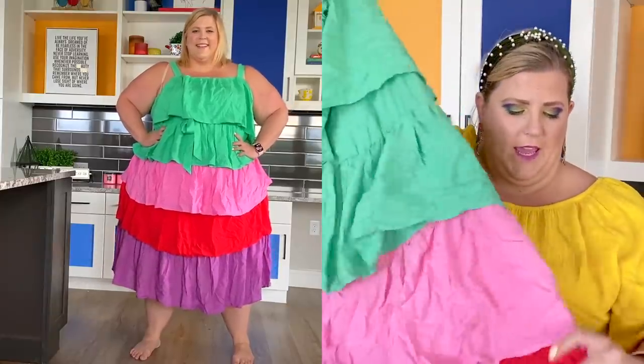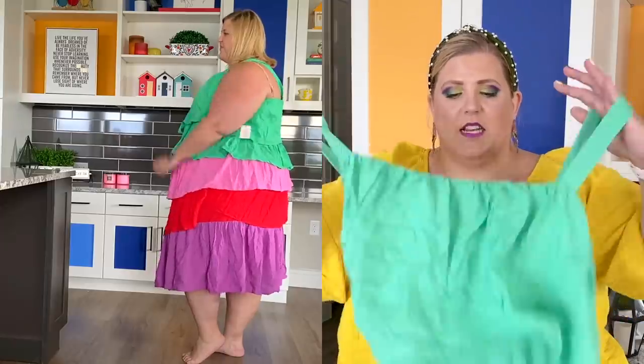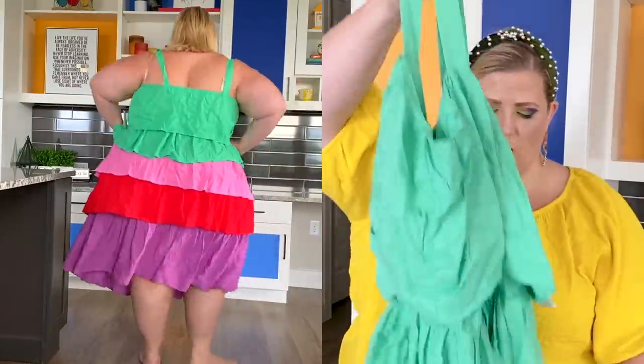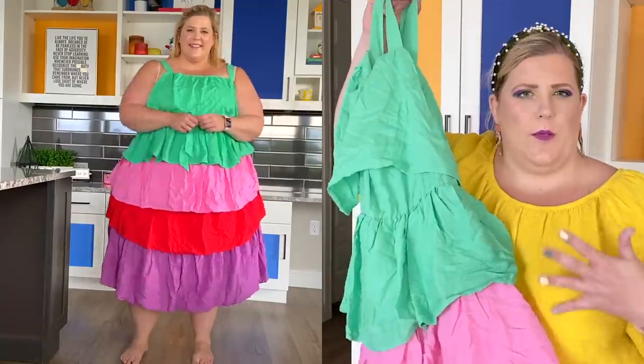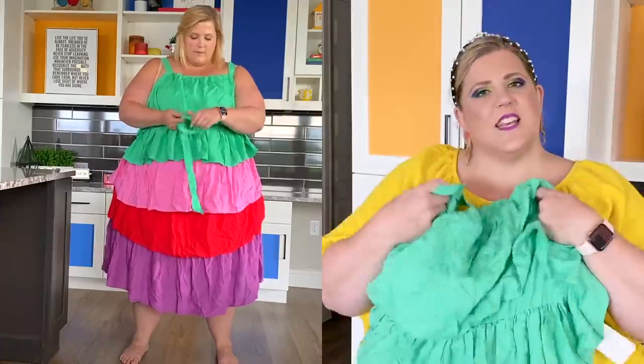The next dress I have is a multi-ruffle dress. It goes from a mintish green to a pink, then a red, and then finally a purple. It does have a little tie at the waist, but most likely I will use a belt because I prefer using a different fabric — I think it makes it a little bit more contrast. It has nice little straps and ruffles down in the front. This is very party-dressy — what I would wear to like a brunch in the park with my girlfriends where I wanted to look cute but still be really comfortable. It's made of a nice lightweight rayon. I love color — shock and awe.